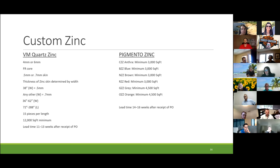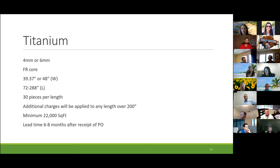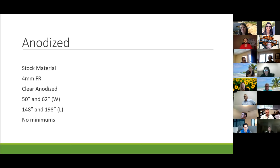Titanium — we don't have any in the States, so that would be awesome. FR core, four-mil or six-mil, 39.37 or 148 inches wide, minimum 22,000 square feet. You've got to have a massive project for titanium, with a six to eight month lead time — it's very unique. We'll get into that in the presentation in a couple of weeks. For anodized material, stock material is our clear anodized, and we also have frost anodized available, which is proprietary to Al Pollock.